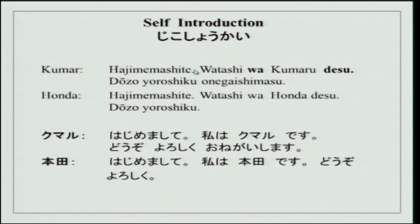Now I will explain this. 'Hajimemashite' actually means to start or to begin. This is a very common phrase used when you meet someone for the first time. When you introduce yourself to anybody — to a group or to anybody for the first time only — then you use this phrase. Hajimemashite means: let our friendship and association begin.